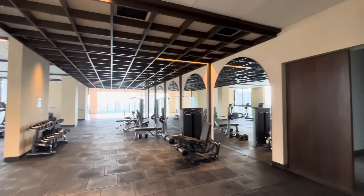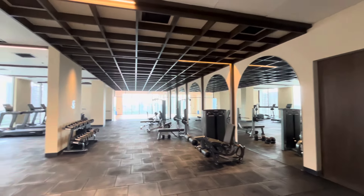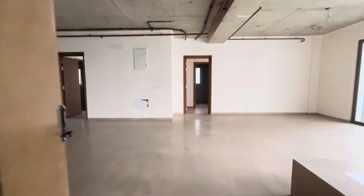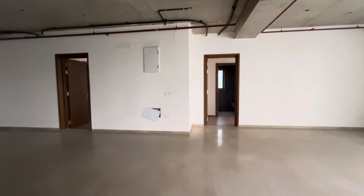This is the gym area. We're looking at the East facing flat, which is 5,100 square feet.